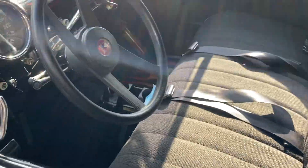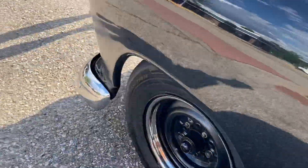Dad, look at that — the floor mats are flames! They're cool. It's cool.